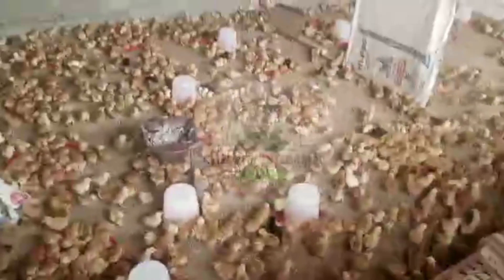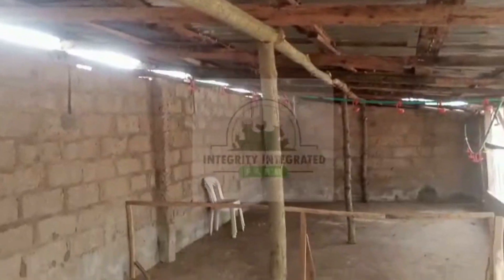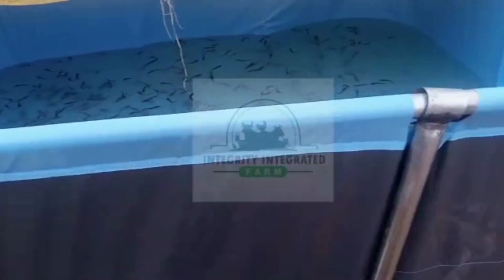As you can see, our chicks are getting a bit crowded in their boarding room. Don't worry — we are expanding our boarding rooms to decongest this one. Our chicks deserve the best start in life and we are making sure they have all the space they need.